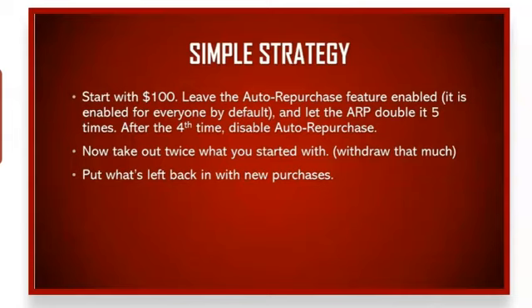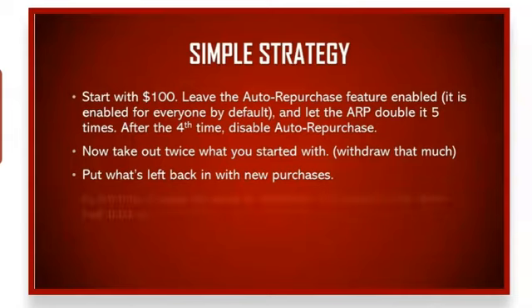Put what's left — which will be $3,000 — back in with new traffic package purchases. Don't forget to re-enable auto-repurchase. Then every time it pays out double, put half back in and withdraw the other half. That's it — that's the whole strategy. This strategy works for everyone and is so simple that anyone should be able to follow along with little or no assistance.